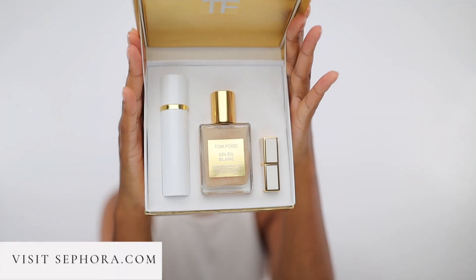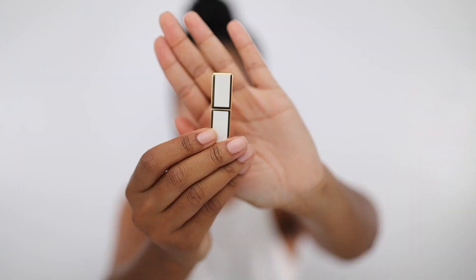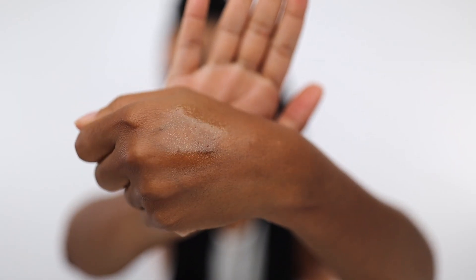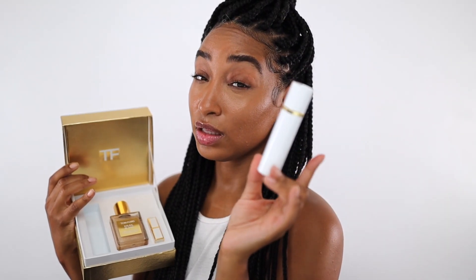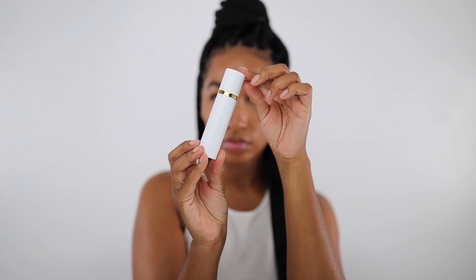And now for my scent of the day — the Tom Ford Sole Blanc Holiday Gift Kit. Presentation is everything, and Tom Ford just really knows packaging and fragrance — he just knows it all. This set includes an ultra-rich lip color, the Tom Ford Shimmering Body Oil, and one travel-size atomizer of Sole Blanc. I love it — it is super convenient. I really love the packaging on this and I will be taking it with me on my next trip.